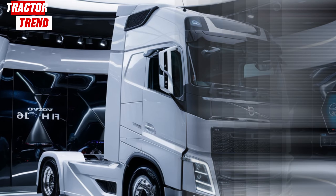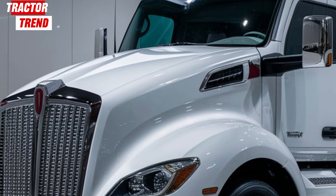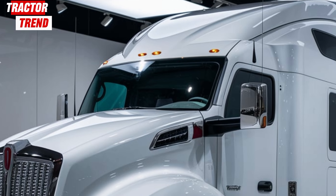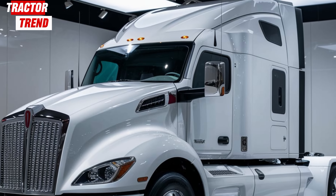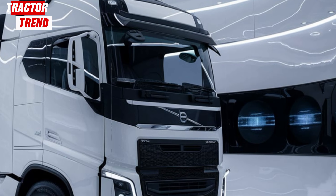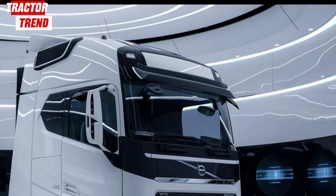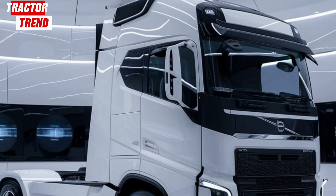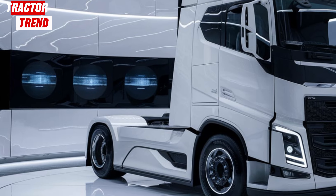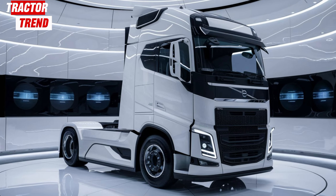So, what do you think? The 2025 Kenworth T680 isn't just a truck — it's a statement of what the future of trucking looks like. It's built for efficiency, performance, and driver comfort, all while keeping safety and technology at the forefront. Whether you're a seasoned trucker or just love learning about cutting-edge vehicles, the T680 is sure to impress. Don't forget to hit that like button, subscribe, and let me know in the comments what you think of this incredible machine. Thanks for watching.